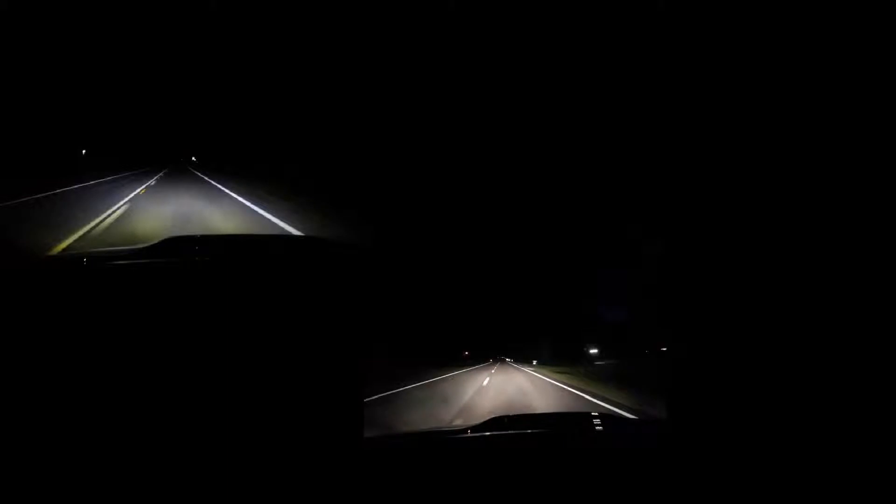On to the high beams — they are just as bright as the DRLs. I'm convinced that DRLs run at 100% and not 50% on this vehicle. They are very bright, and when the high beams come on, they come on very fast, just like the low beams on LEDs.